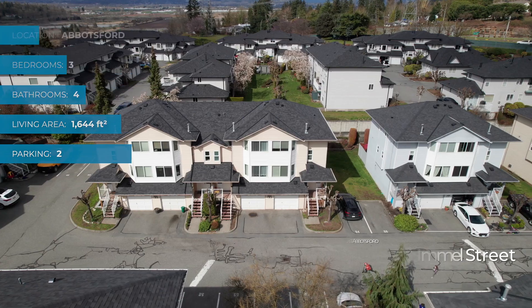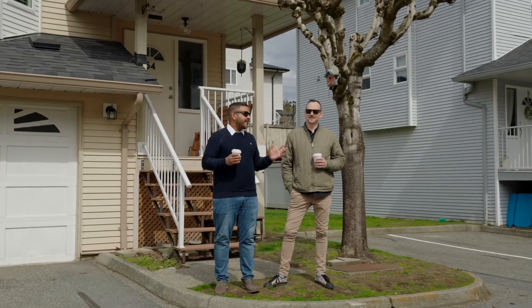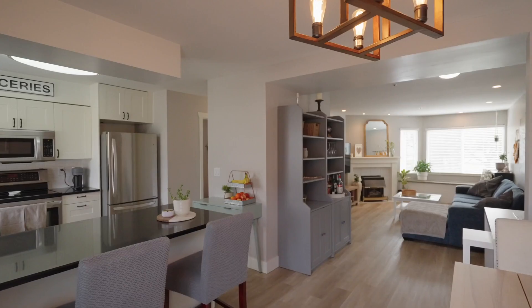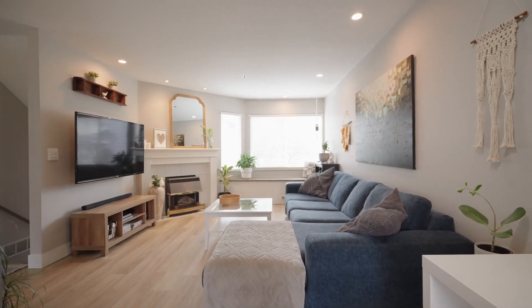Welcome to Claiborne Estates here in East Abbessford. We're excited to showcase this tastefully renovated three-bed, four-bath end-unit townhome that offers over 1,600 square feet of living space.